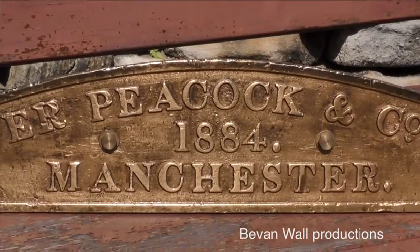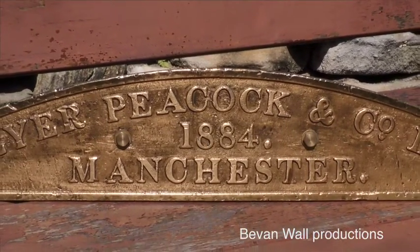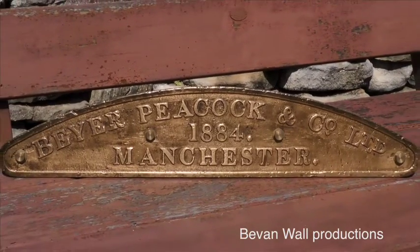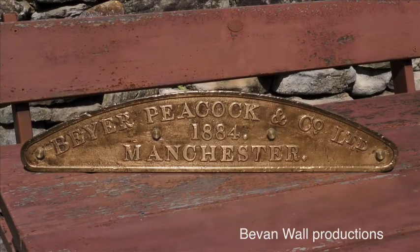Not all the builders plates attached to the engines were oval. Plates like this magnificent 26 inch wide example were fitted above the centre driving wheels of the 25 class and 46 members of the 19 class built by Beyer Peacock. This plate has 2543 engraved on the rear, but that cannot be considered conclusive proof of origin.